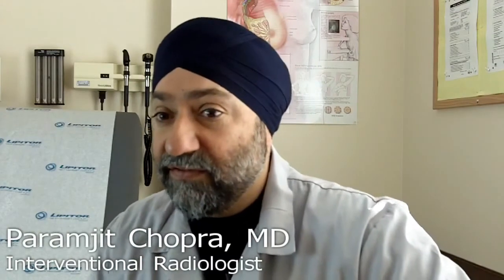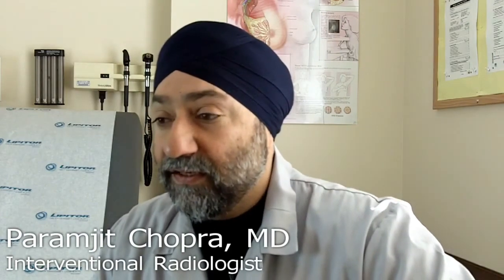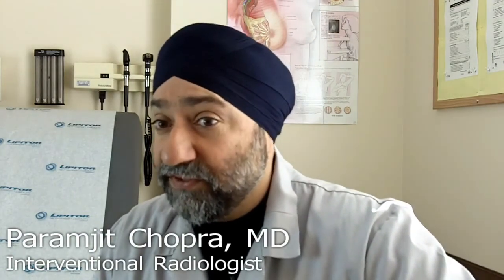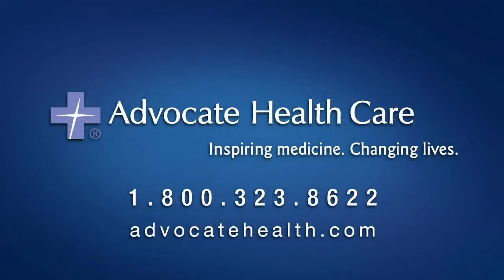The complications are very rare, very low. The procedure has been done enough now that we know what to watch for. And all said and done, the quality of life after the procedure is excellent.